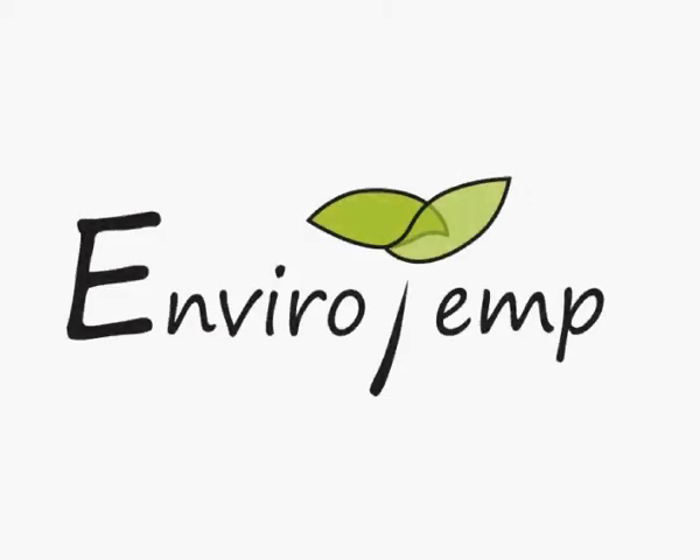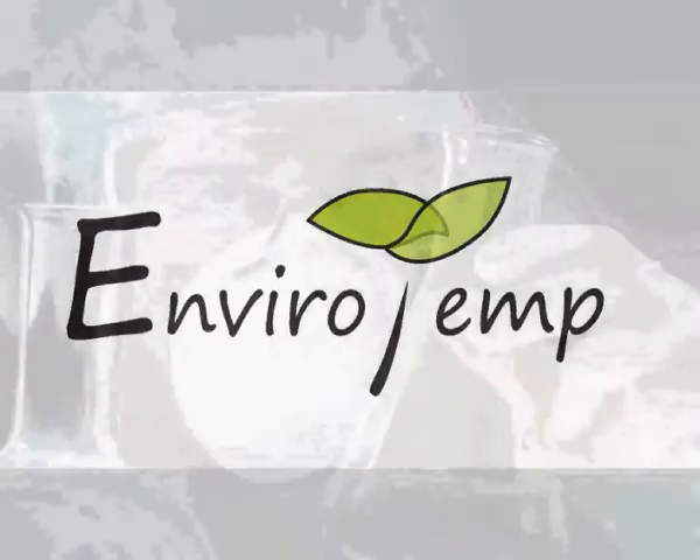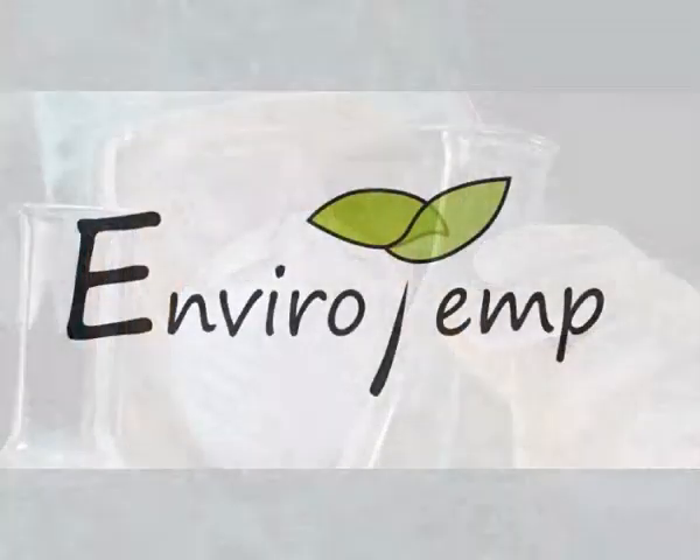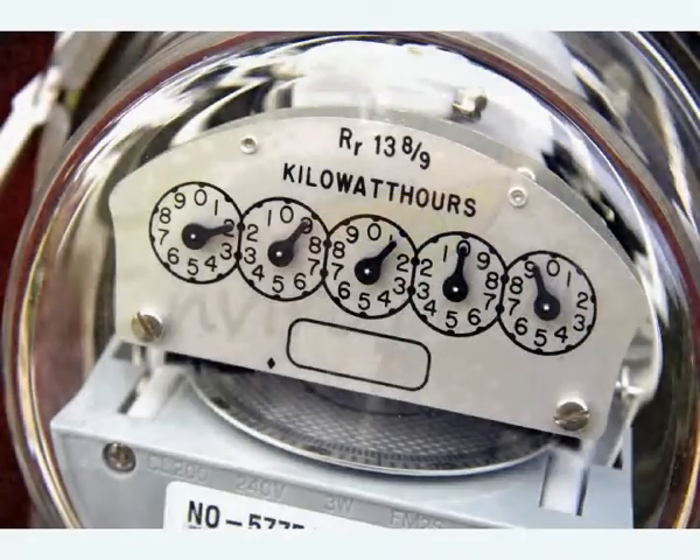EnviroTemp has been specifically designed to enhance the overall performance of any refrigerated system including air conditioning. Its unique and patented complex chemical blend is manufactured under the strictest of laboratory conditions and meets with all approved standards.